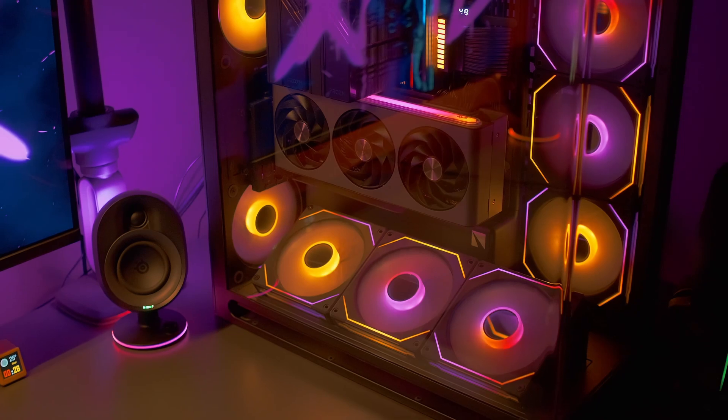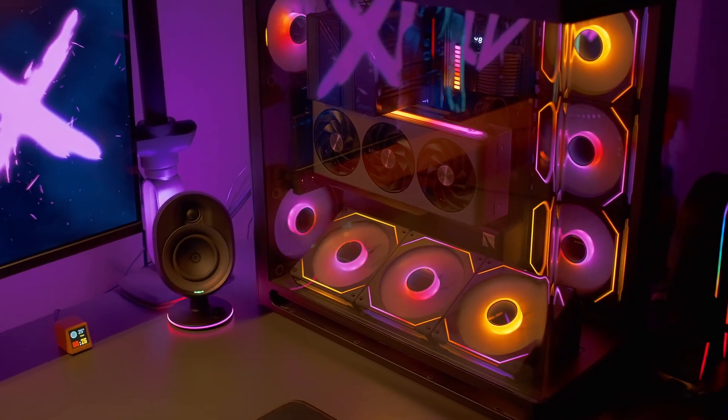If you're building an AM5 rig and you care about gaming over productivity, this might be the sweet spot.